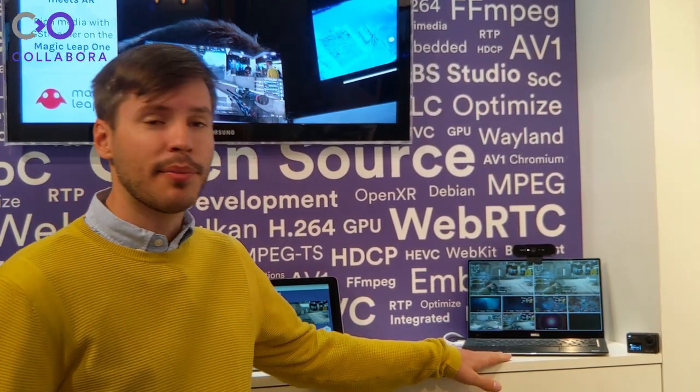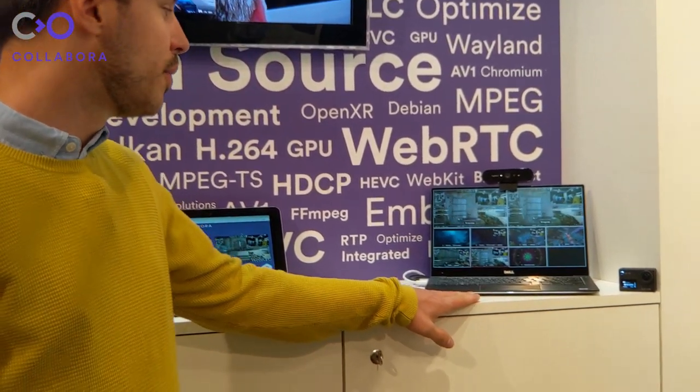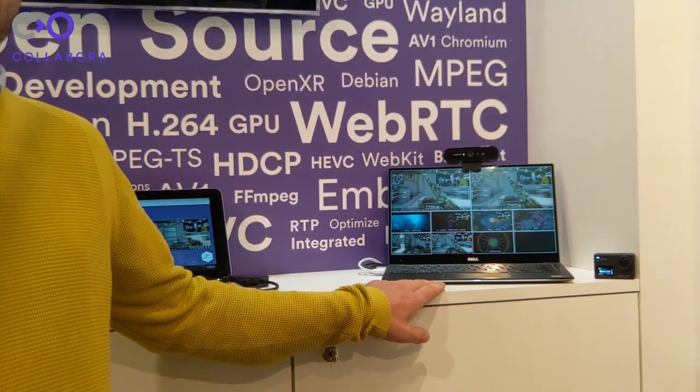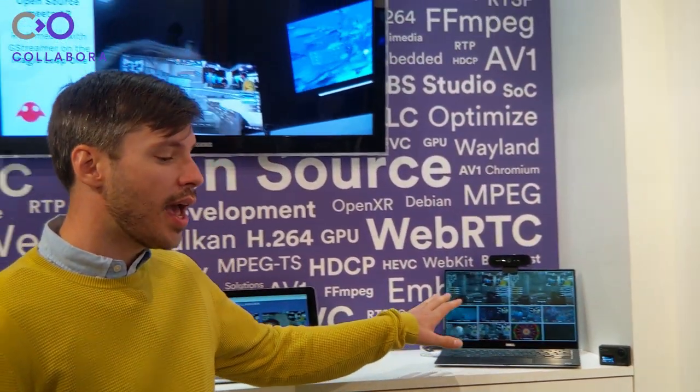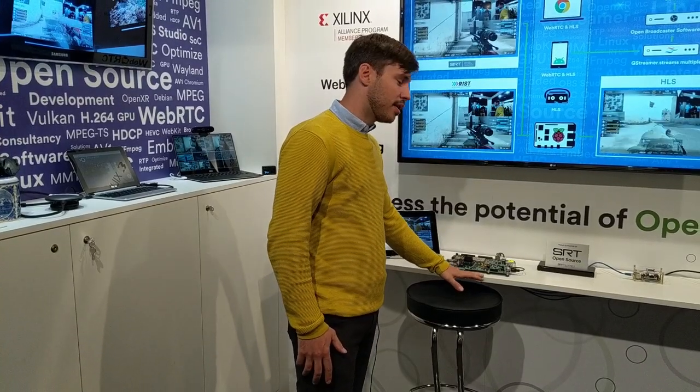What we decided to bring this year was a multi-stream demo, to demonstrate the ability for GStreamer to transform streams and send it back to various environments. Here we have a laptop running OBS Studio, which is a live broadcasting open source software. We've created a couple of scenes, and we modified that software in order to support SRT protocol. With this, we can do low latency streaming to a multimedia stream server that we wrote using GStreamer.